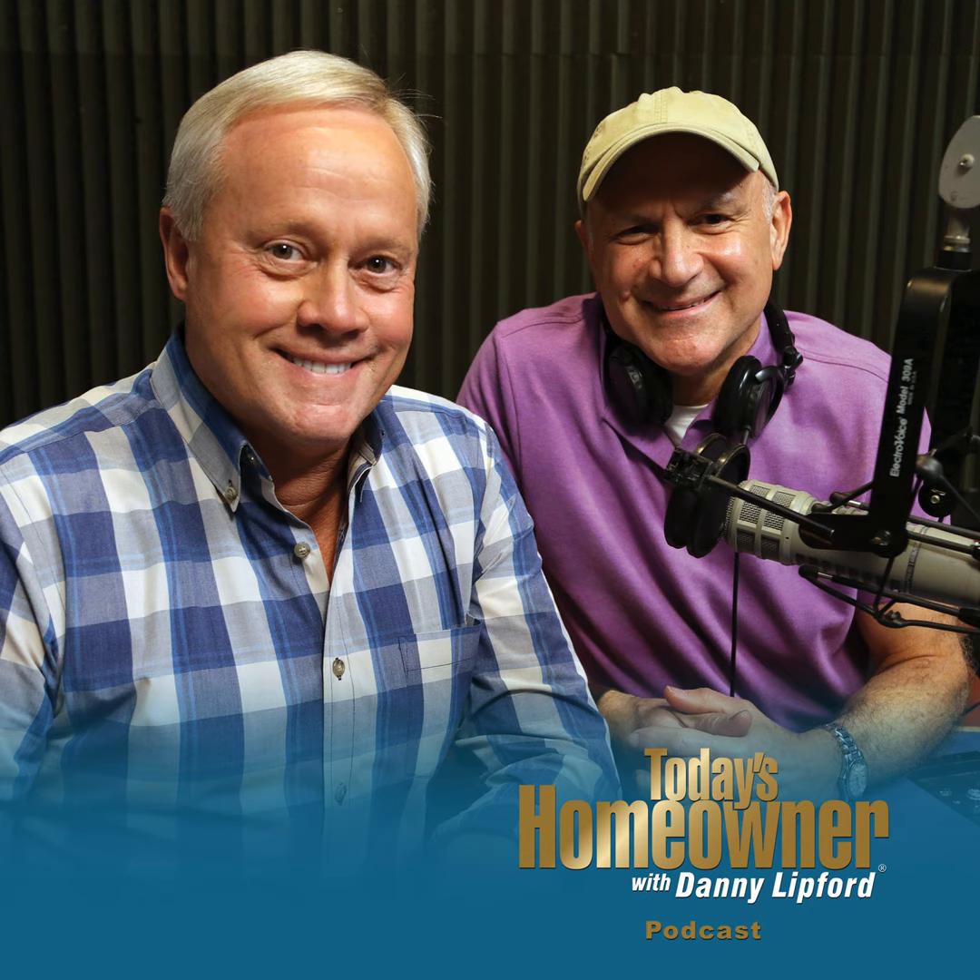Let's get started. Today's Homeowner Podcast is brought to you by The Home Depot — how doers get more done. This week, one of the things we look at is the compatibility between LED lights and dimmers. Sometimes it's a good relationship, sometimes not so good. We'll cover some of the things you need to look at.